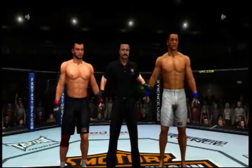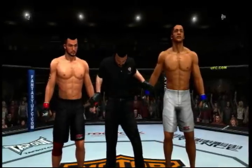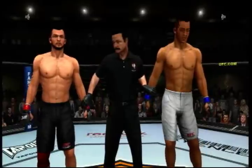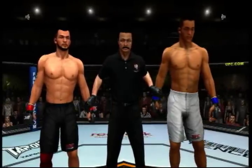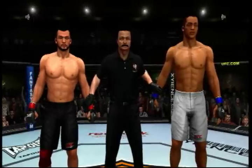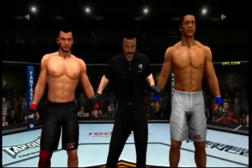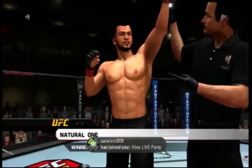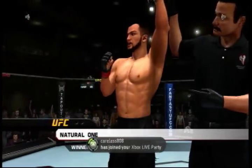And with our official decision, here is Bruce Buffer. Ladies and gentlemen, referee Steve Mazzagatti has called a stop to this contest. He's bearing the winner by a tap-out due to a knee bar. Big Nasty is victorious!